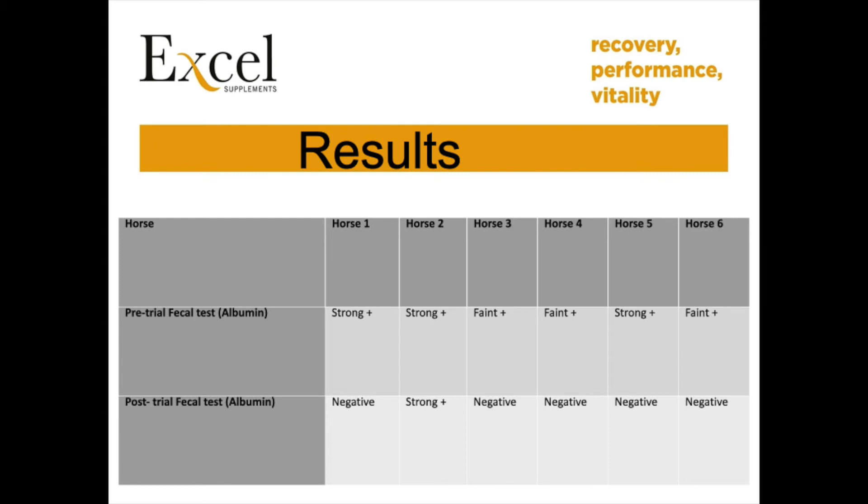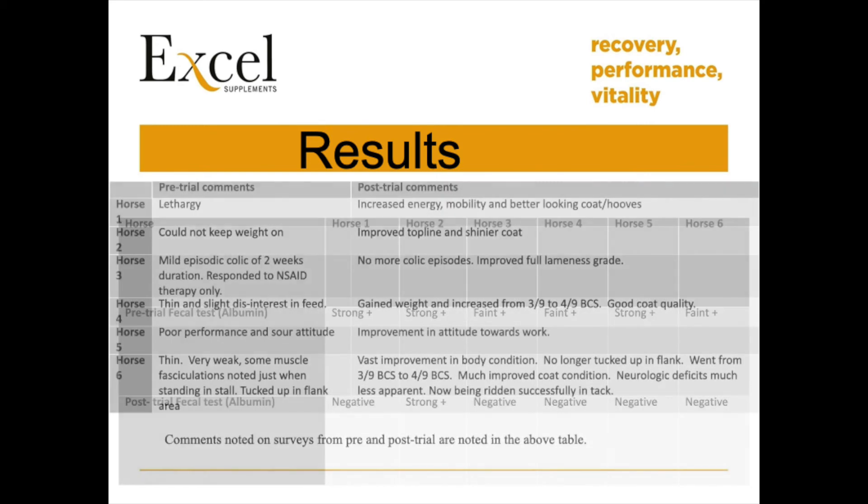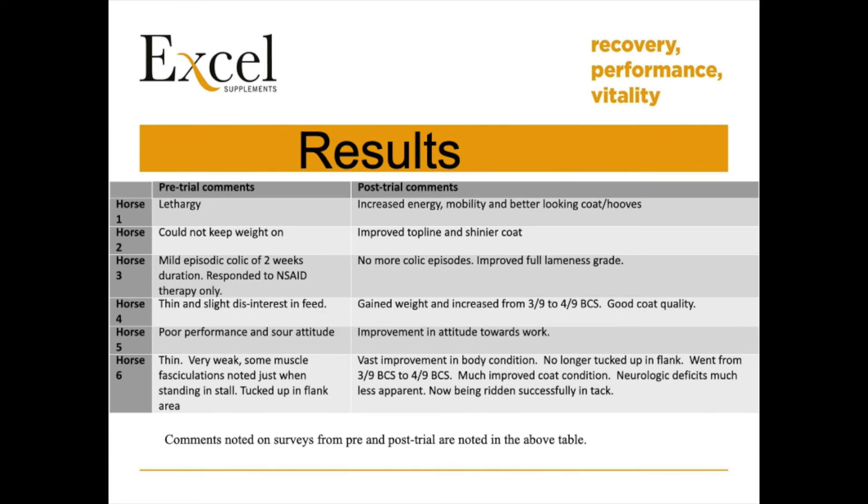Results of this study showed a positive correlation and improvement in both fecal albumin and clinical signs related to the horses' presenting complaints. Five out of six horses went from positive fecal albumin tests to negative fecal albumin tests. All surveys noted improvement in clinical signs, and that was with supplementation of Pro Elite at a dosage of four ounces daily, correlated with improved fecal blood test results, specifically fecal albumin.